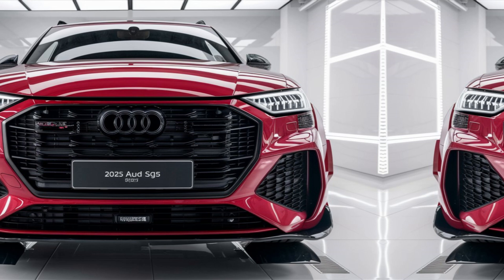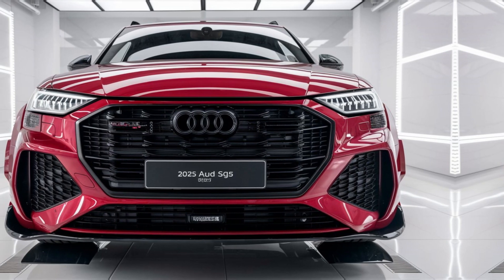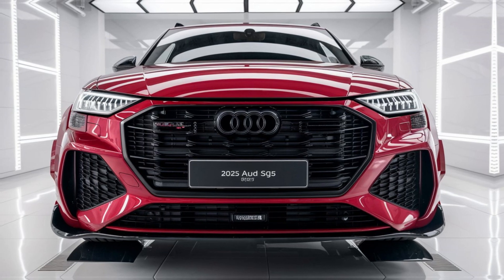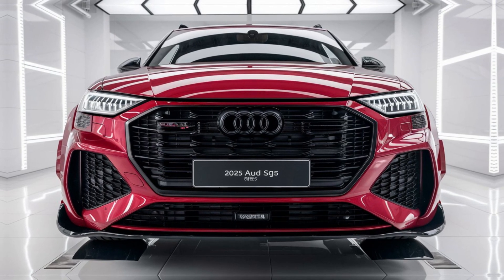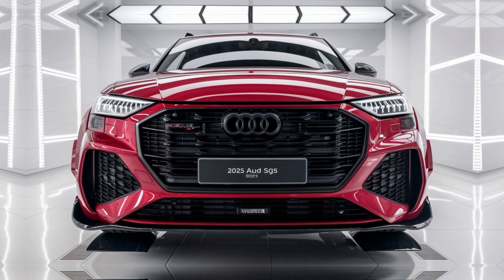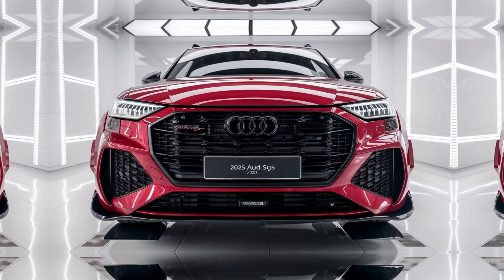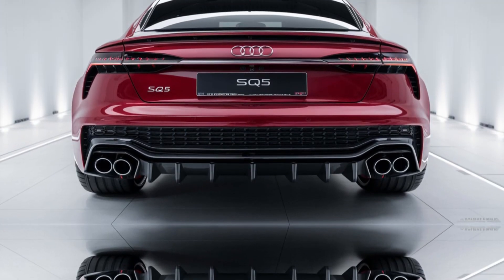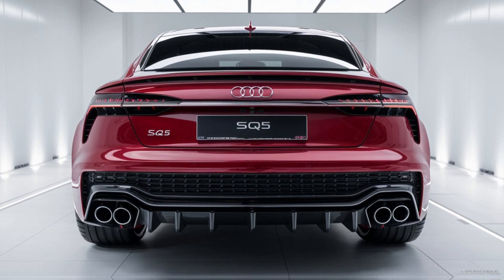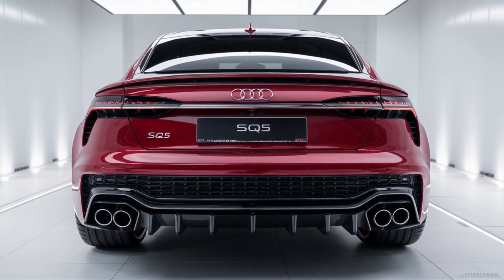Performance — Engine. The 2025 Audi SQ5 is powered by a 3.0-liter V6 turbocharged engine, producing around 349 horsepower and 369 lb-ft of torque. This allows the SUV to accelerate from 0 to 60 mph in just over 5 seconds. It comes with an 8-speed Tiptronic automatic transmission, offering smooth shifts and quick response.